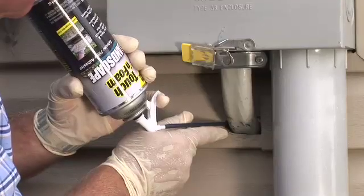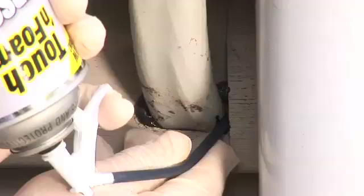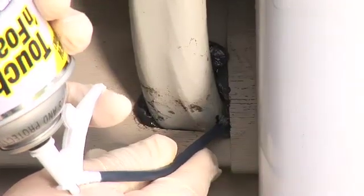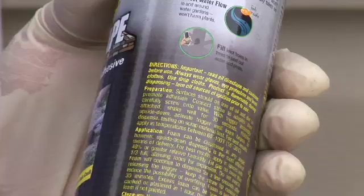Simply point the nozzle or straw and dispense Touch and Foam. Be sure to wear gloves and safety goggles. Also, be careful not to overfill, leaving enough room for the foam to expand. Before getting started, you'll find complete directions on every can.